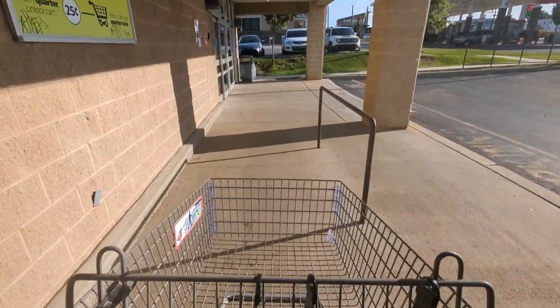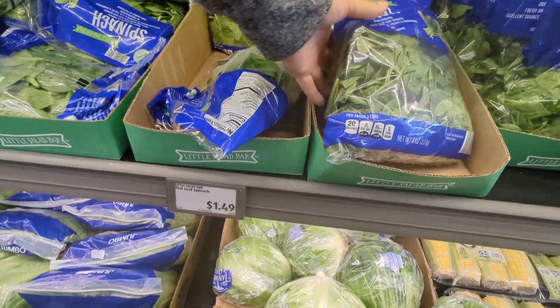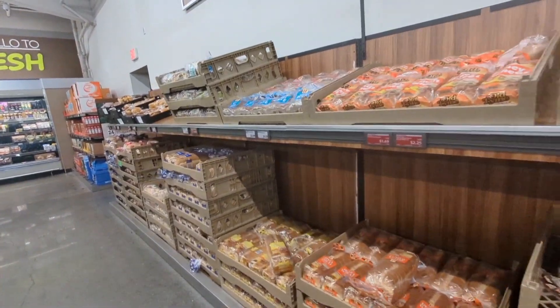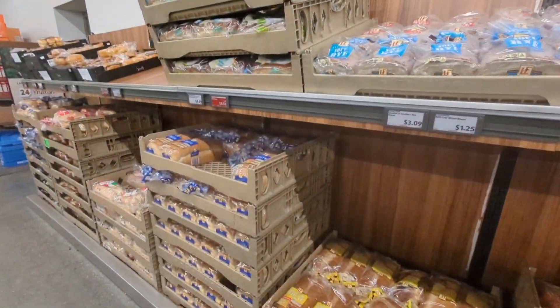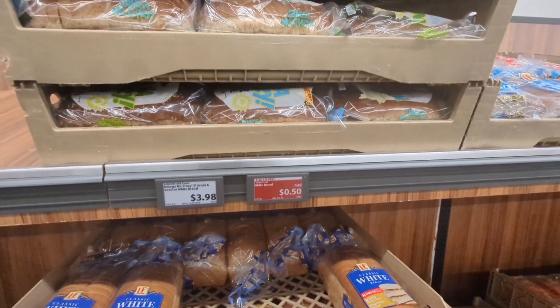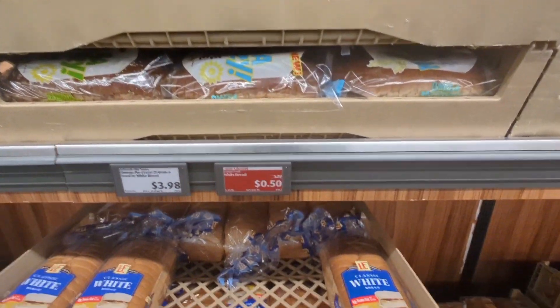Here we go, let's see what we find. I found this bread right here for 50 cents, so we are going to do this.